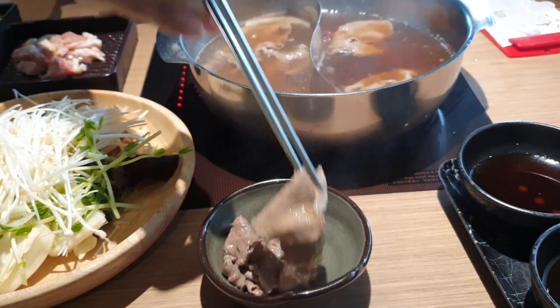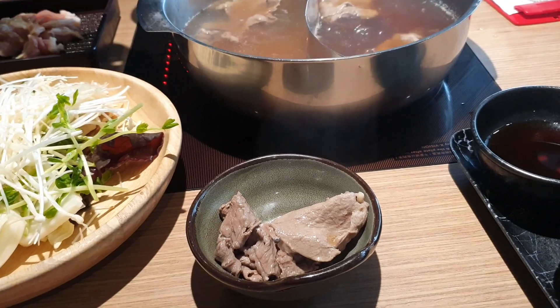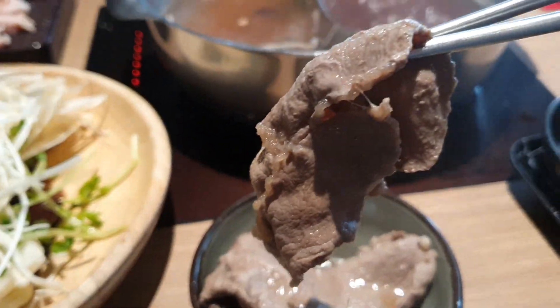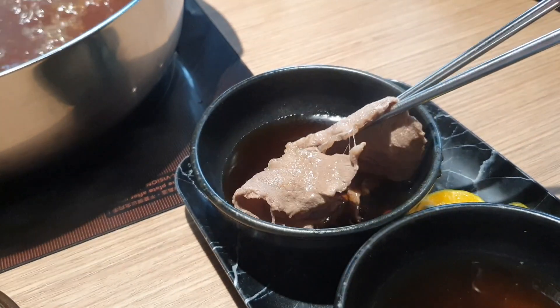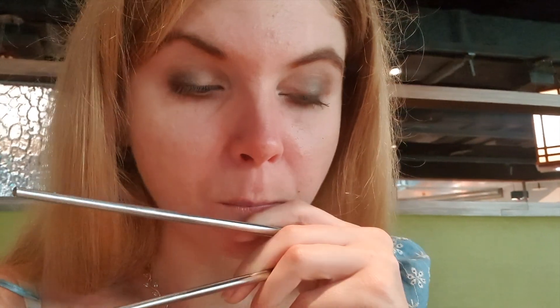Не терпится её попробовать. Кстати, хот-пот, или хога, — это название не конкретного блюда, а название способа приготовления пищи, когда еда варится в котле прямо за обеденным столом. Нарезанное ломтиками деликатесное мясо в горячем бульоне обладает потрясающе нежным вкусом. На самом деле на вкус это просто великолепно — мясо полностью впитало в себя острый суп.